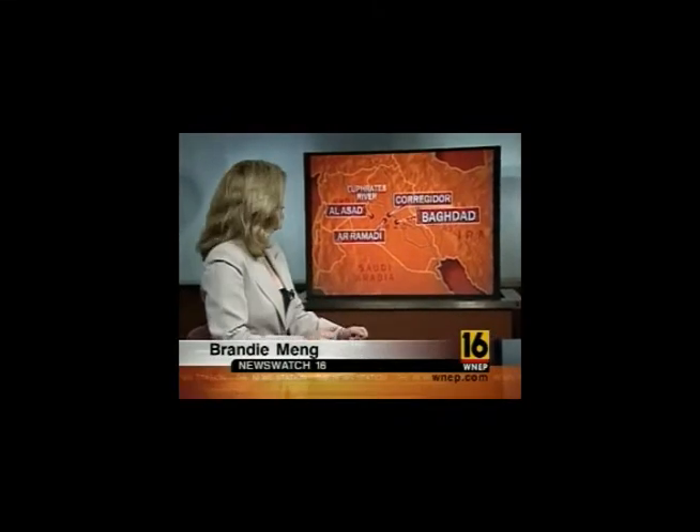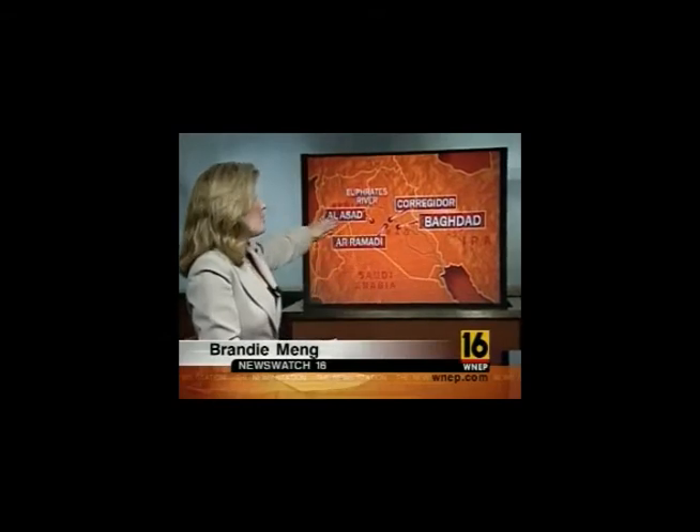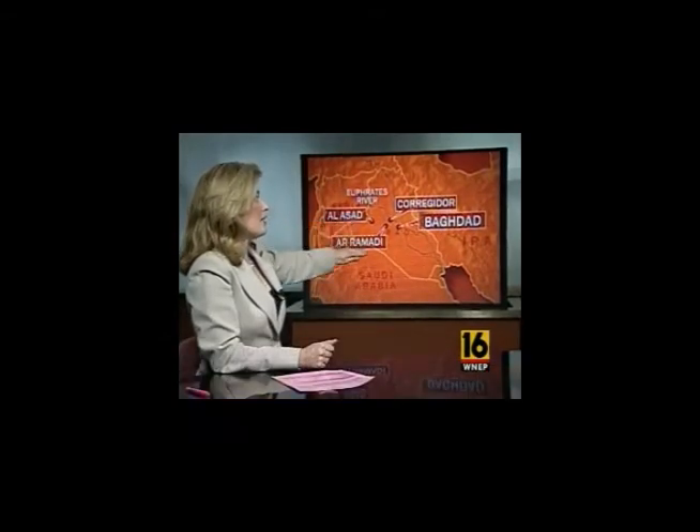Soldiers with the Pennsylvania National Guard's 109th Infantry Unit are divided up into three camps in the western part of Iraq. You have about 550 at Al-Assad, about 150 are located at Ramadi, and about 100 are at Camp Kregador. Those stationed at the Al-Assad Air Base in the western part of Iraq are assigned to security details on and off the base.